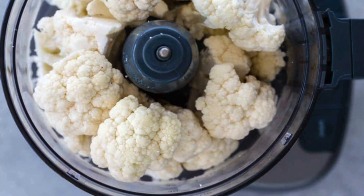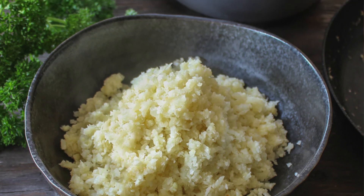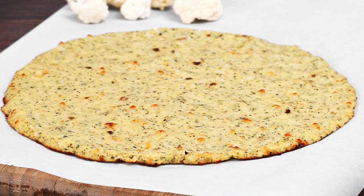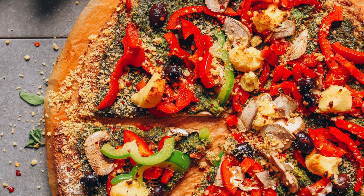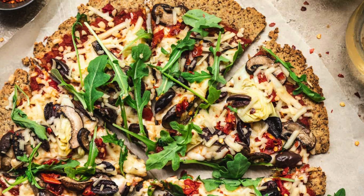Try whipping up some cauliflower rice by pulsing the florets in a food processor and sautéing with your favorite spices. Or how about a cauliflower pizza crust? Just add egg and spices, bake until firm, and top with your favorite toppings for a grain-free delight.